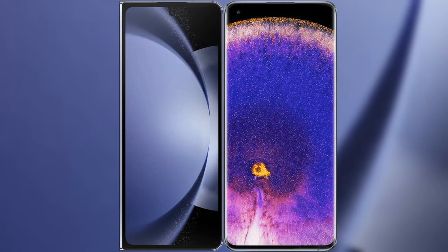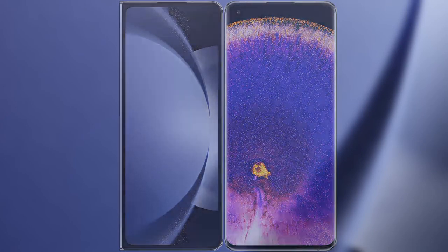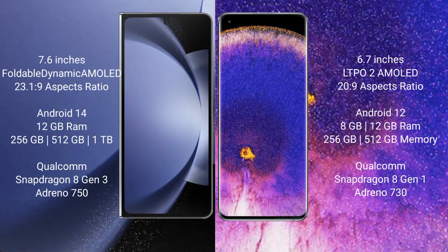I will compare the new Samsung Galaxy Z Fold 6 with Oppo Find X5 Pro. Samsung Galaxy Z Fold 6 comes with a 7.6-inch foldable dynamic AMOLED display. Oppo Find X5 Pro comes with a 6.7-inch LTPO2 AMOLED display.